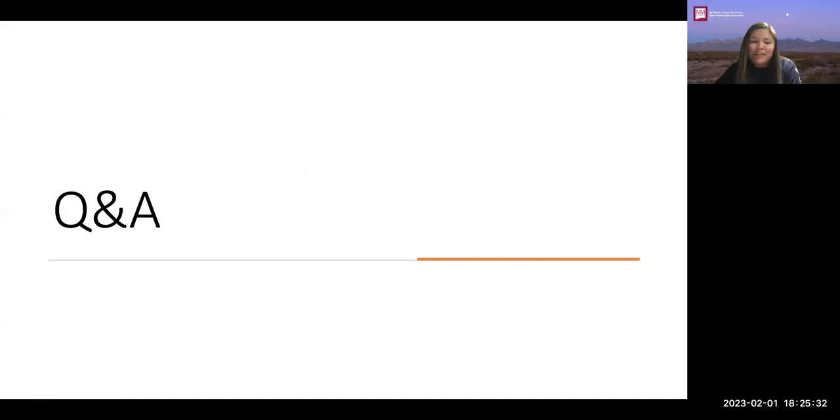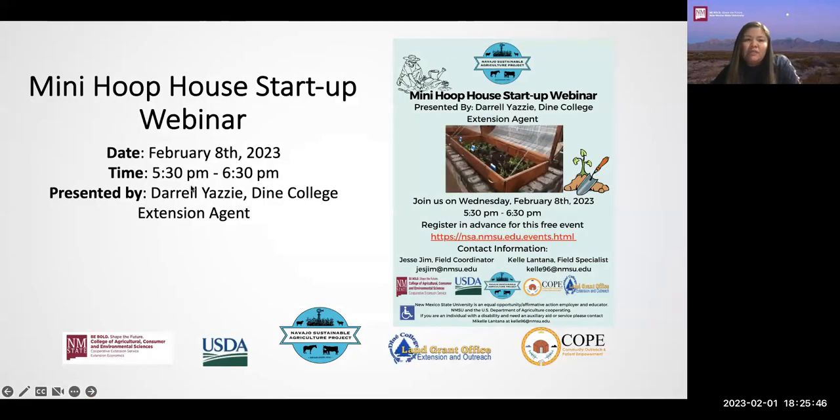Thank you to everyone for participating. We'll go ahead and move on to our announcements. We have another webinar next week on the mini hoop house startup on February 8th, a Wednesday, starting at 5:30 PM, presented by Diné College Extension agent Daryl Yazzie. This webinar is being recorded and will be posted next week. If you have any questions for Dr. Jennifer, feel free to email us and we'll get them answered.